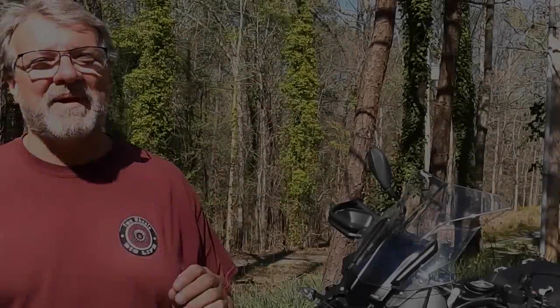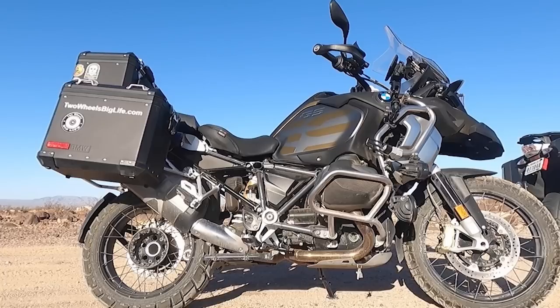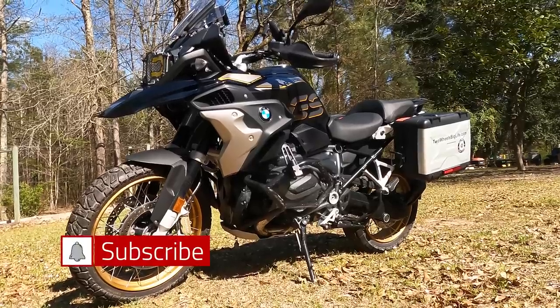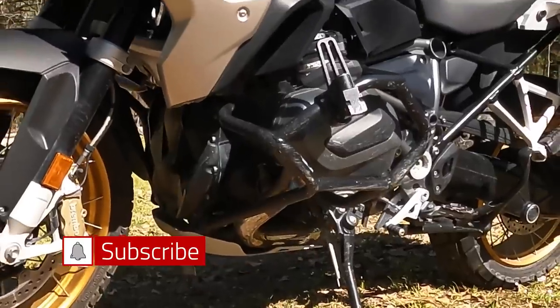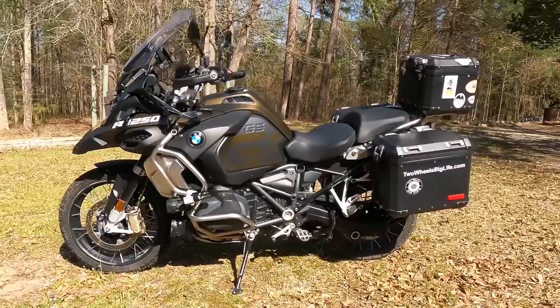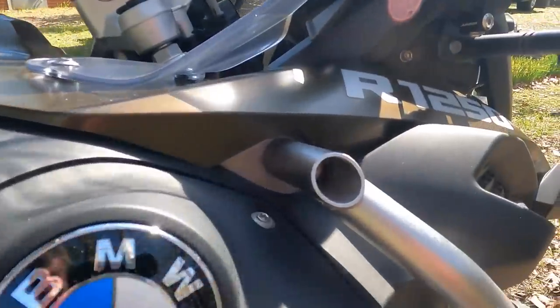Let me talk about the similarities between the GSA and the GS bike. They have the same wheel size, same engine, same transmission. So it has the same horsepower, same torque, same engine. Both of these bikes have those similarities between the two.